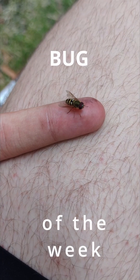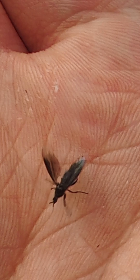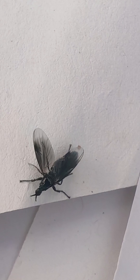Bug of the week! This week's bug of the week is the Lofus febrilis, also known as the fever fly. The Lofus febrilis is part of the Diptera order, which means it has two wings instead of four like most insects.